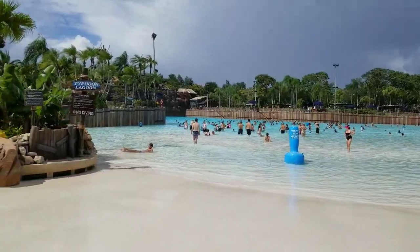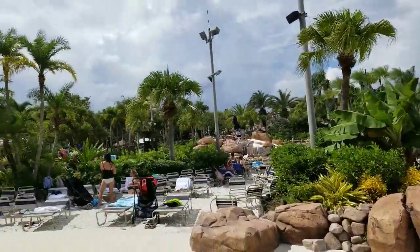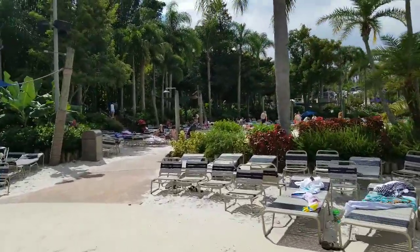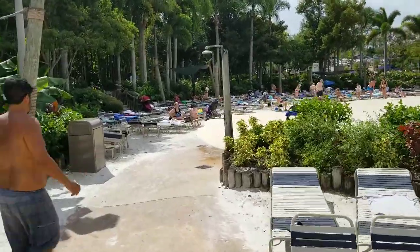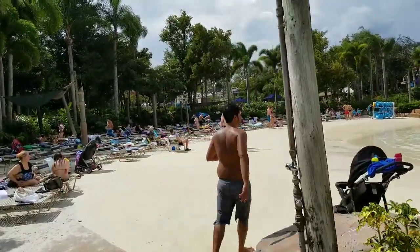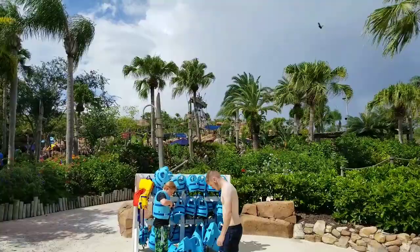Man, I love that blue water of Typhoon Lagoon. We keep walking over here and we're gonna finally get to our stairs that take us up to where we need to be. I can see where we're going right there.